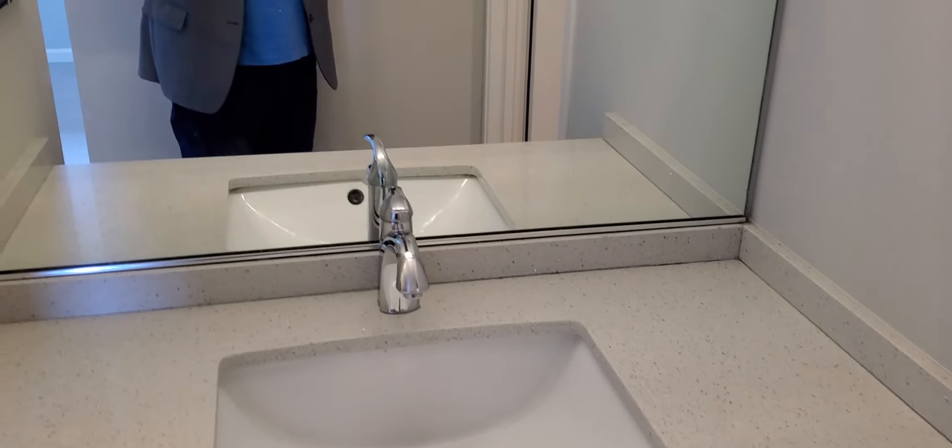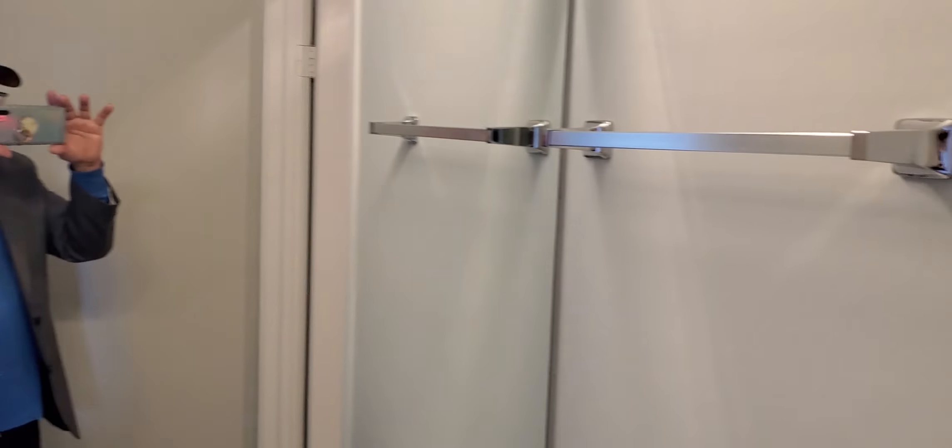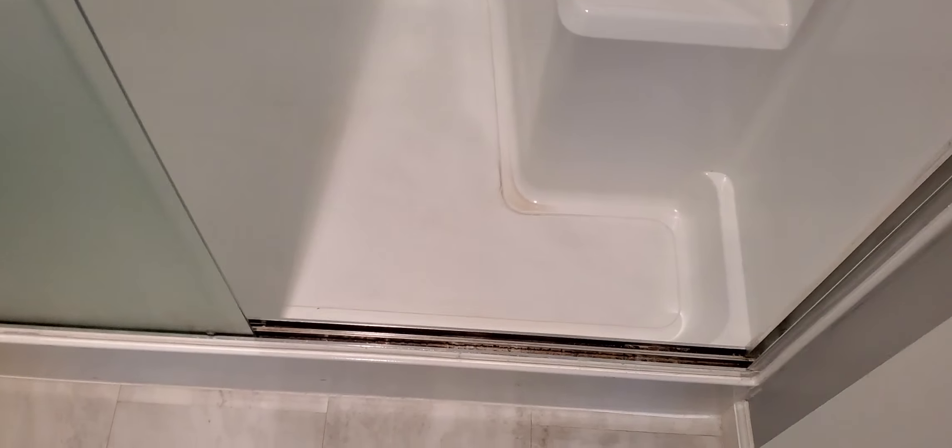Everything's in nice condition here. I like this bench seat in the shower stall. Nice toilet, dual flush.